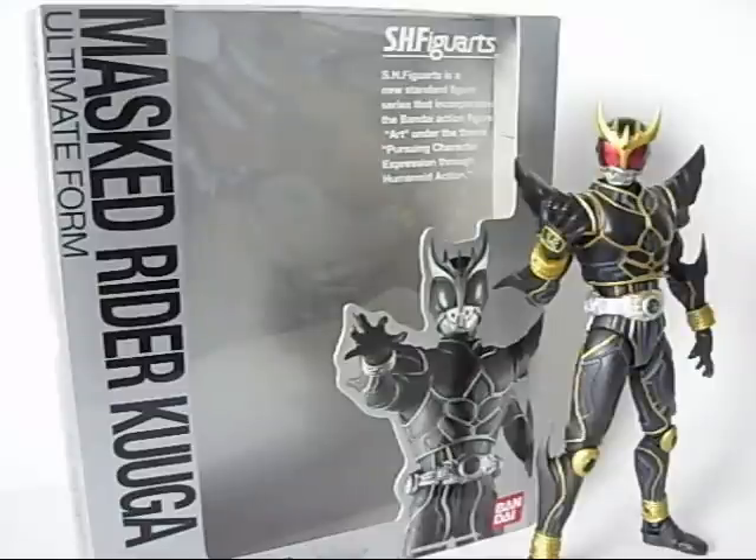Right now we'll be looking at SH Figuarts Kamen Rider Kuuga in his Ultimate Form. This figure retails for 3300 Japanese Yen, or roughly 35 US Dollars, or in most cases 40 Dollars. This figure was also released this year in June.